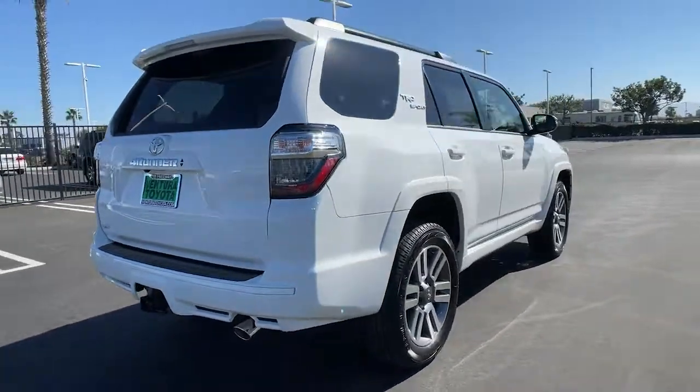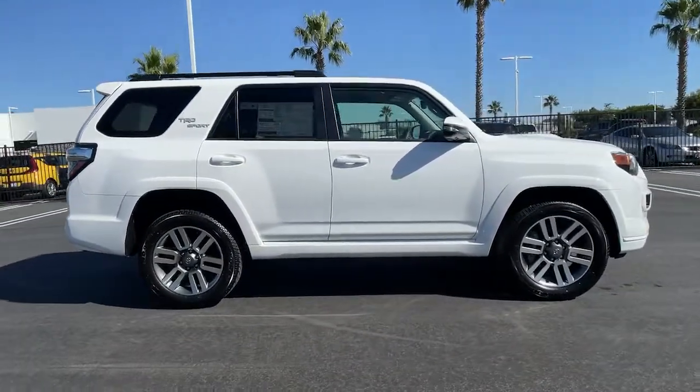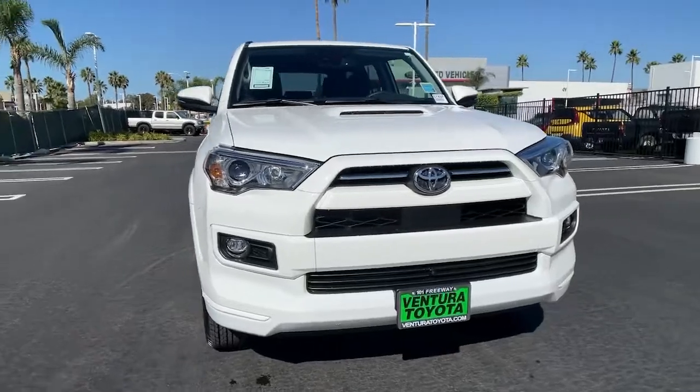Keyless entry, heated driver seat, iPod, MP3 input, 4x4, V6 cylinder engine, adaptive cruise control, satellite radio, keyless start, backup camera, heated mirrors.